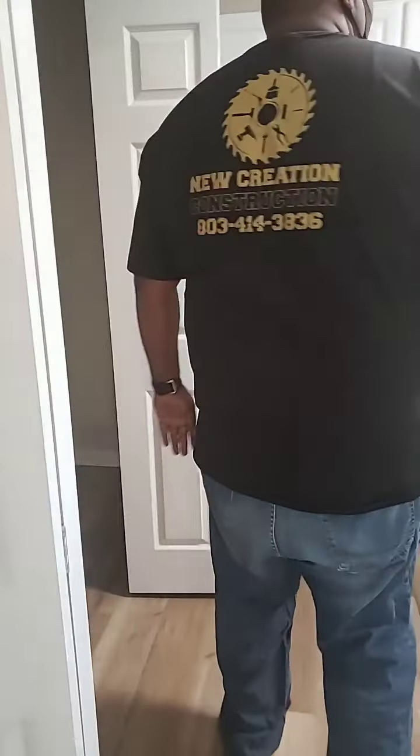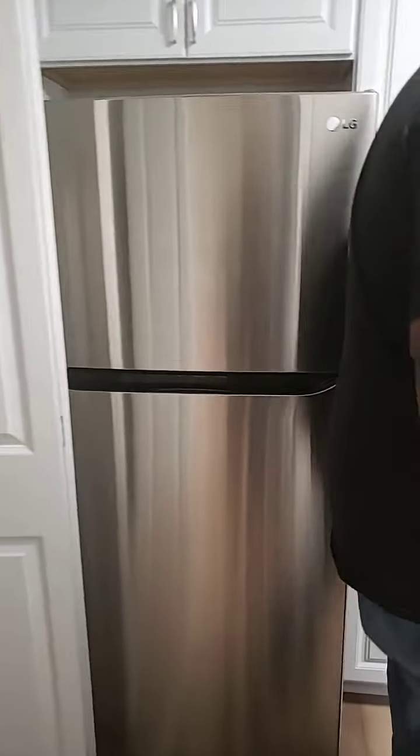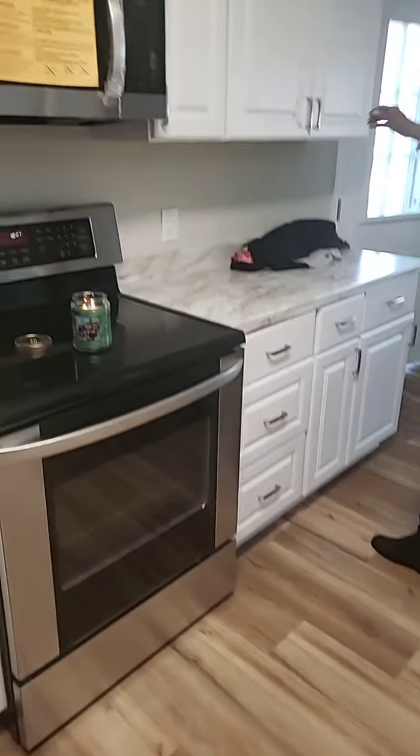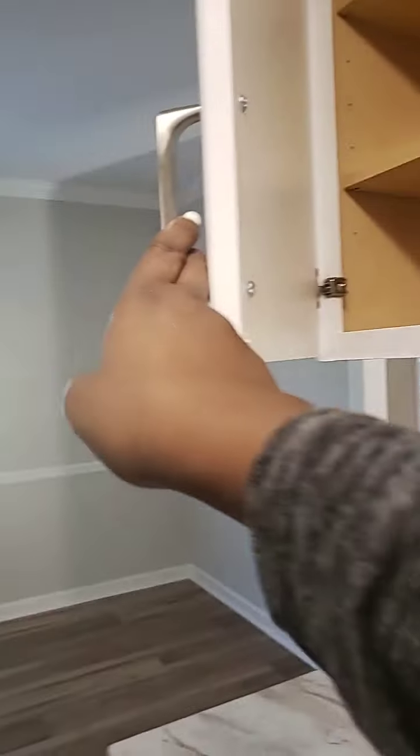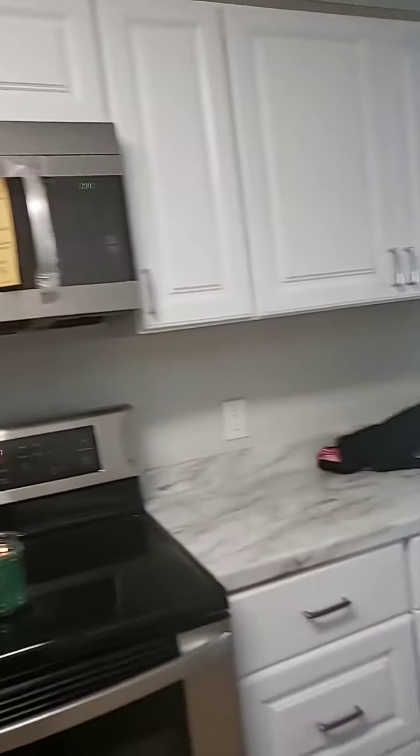This is move-in ready. Check out the cabinets — you got the hardware over there. And then of course there's a dining area — so this is more of a dining area, the second one.